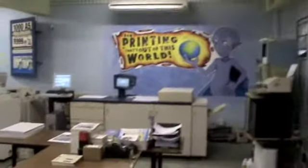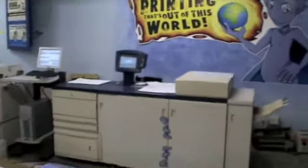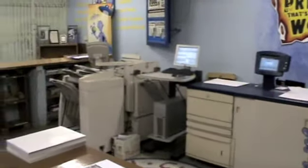Okay, I'm back. Just thought I'd quickly show you around the place a little bit. Over here is our full-color digital press and our black and white.